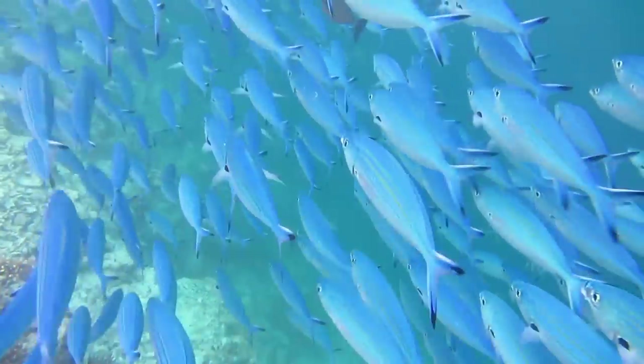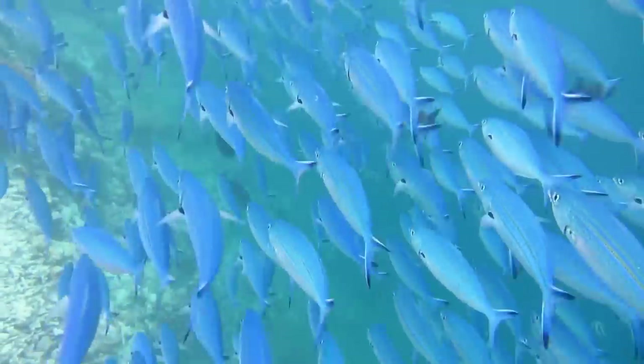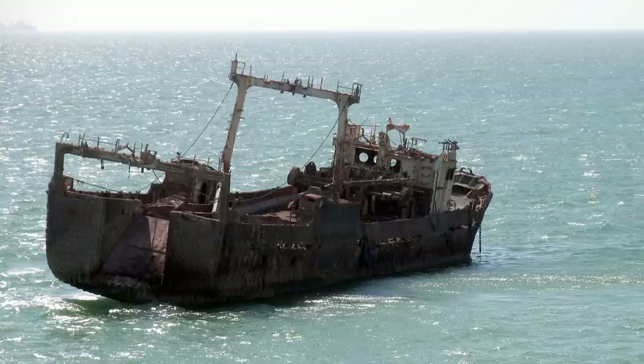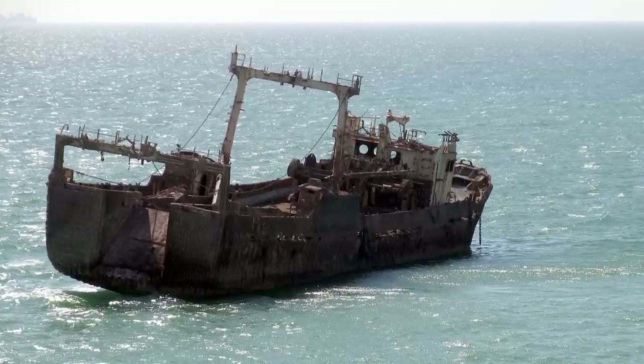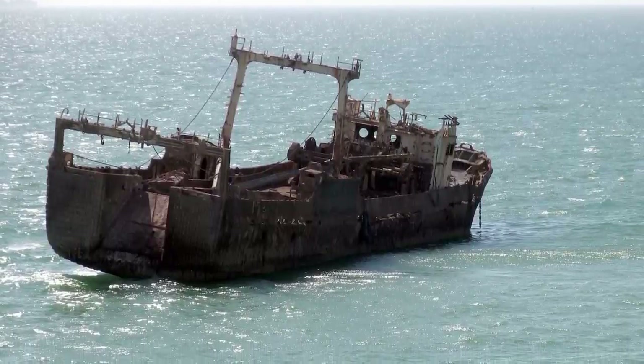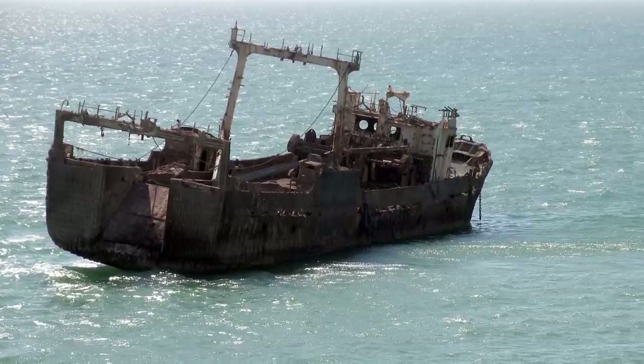Thanks to the unique structures under the water, the ships are now home to schools of fish, which provide food and employment to the local people. Many residents have also been able to make a living as salvagers, taking anything of value from the abandoned ships in order to sell it later on.